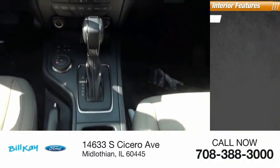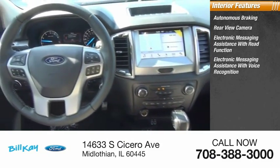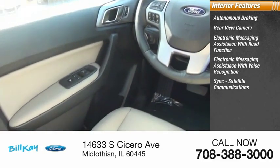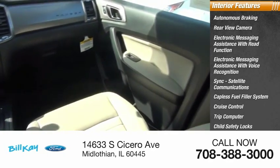Inside you'll find autonomous braking, rear view camera, electronic messaging assistance with read function, electronic messaging assistance with voice recognition, sync, satellite communications, capless fuel filler system, cruise control, trip computer, child safety locks, and multi-function display.